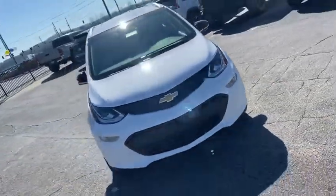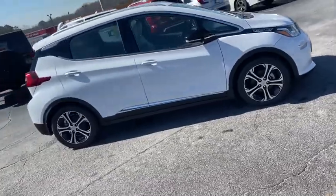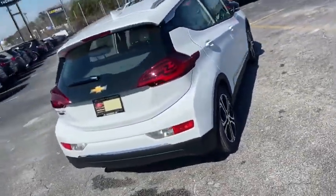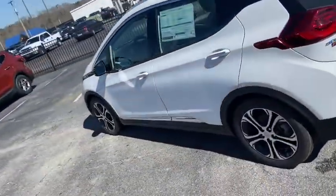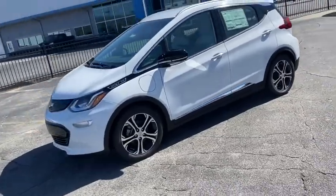Come test drive the 2021 Chevrolet Bolt EV. The Chevrolet Bolt EV has a beautifully sculpted exterior along with its impressive performance, spacious interior, and advanced technologies. It has completely reinvented what an electric car can be.